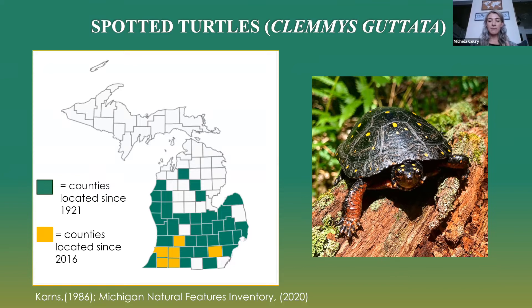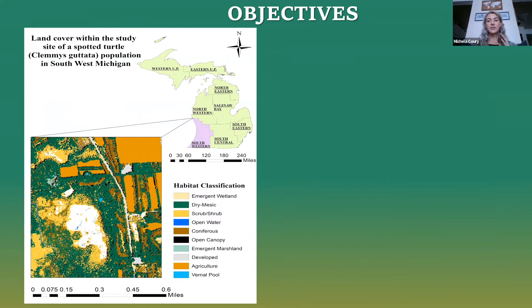Unfortunately, in Michigan there is still a major knowledge gap about the life history and population ecology of spotted turtles. In order to prevent further extirpation within this geographic range, we must learn more about their life histories, spatial ecology, and habitat selection. This leads into my project: how do we protect these turtles and address this knowledge gap? My project focuses on the spatial ecology and habitat selection of a spotted turtle population in southwest Michigan.